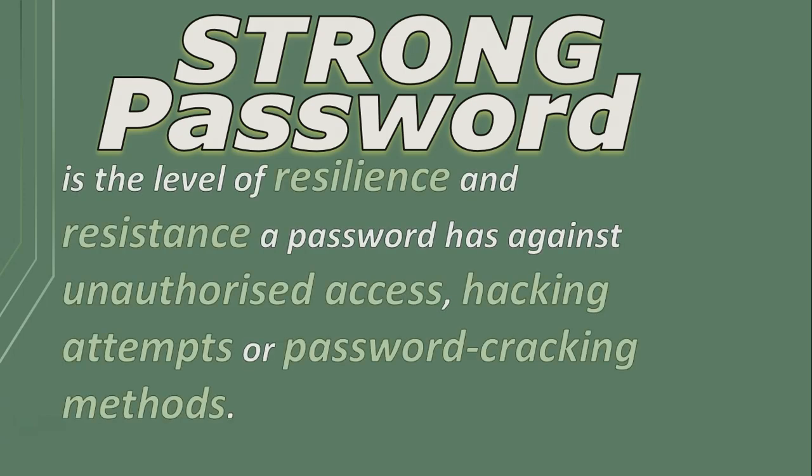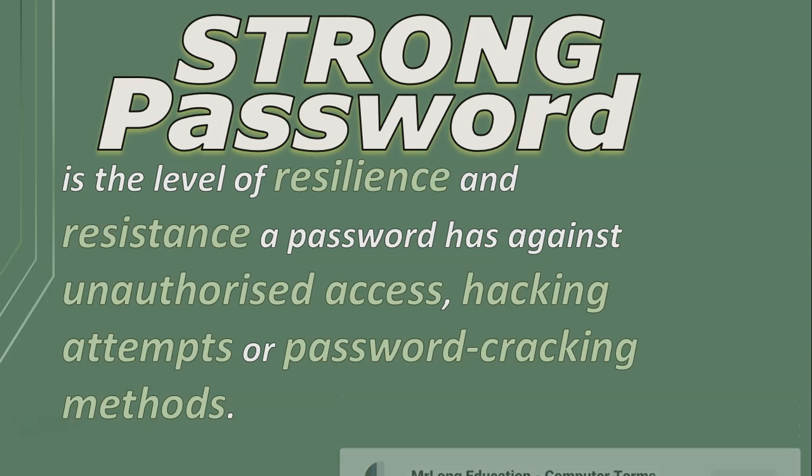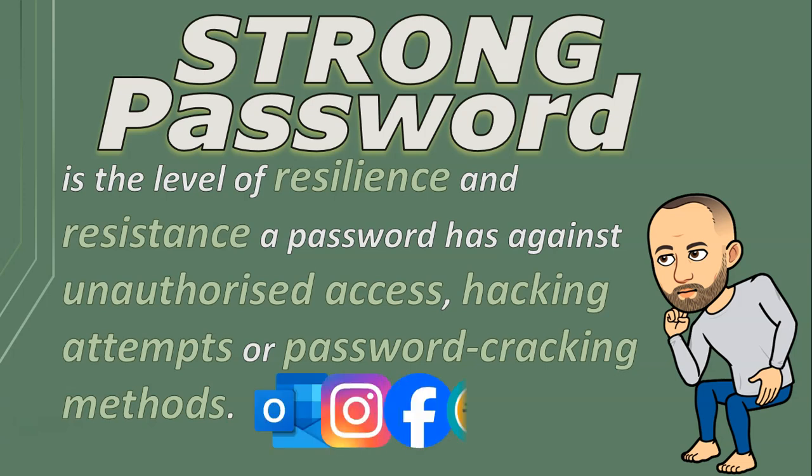A strong password refers to the level of resilience and resistance a password has against unauthorized access, hacking attempts, or password cracking methods. A strong password is one that is difficult for others to guess or decipher, even with the use of advanced techniques and tools. It is designed to provide a high level of security for your email, social media, banking accounts, and other programs or websites that require you to log on.